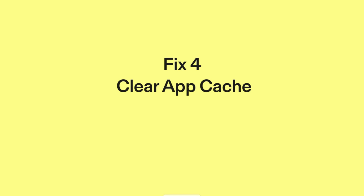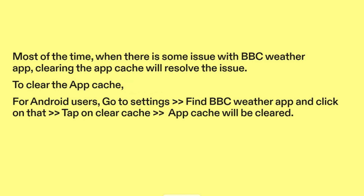Fix four: Clear app cache. Most of the time when there is some issue with BBC Weather App, clearing the app cache will resolve the issue. For Android users, go to Settings, find BBC Weather App and click on it, then tap on Clear Cache — the app cache will be cleared.